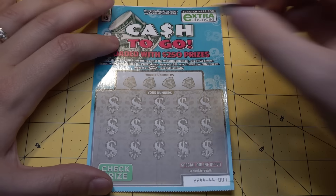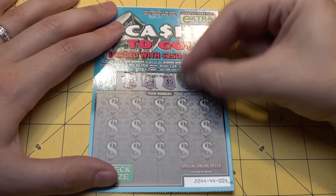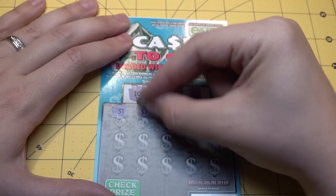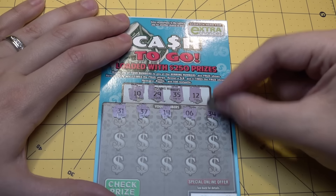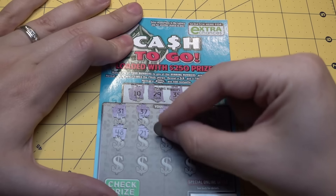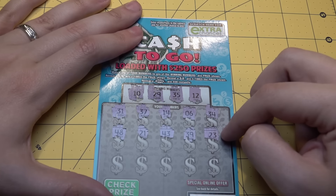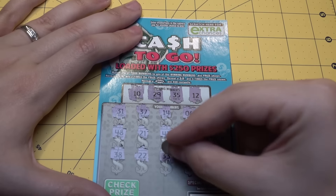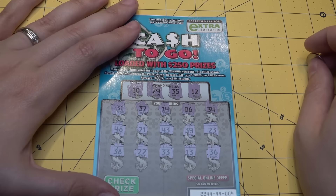We have three of these blue $5 tickets. If we can just double up on every ticket, we'll be good. Winning numbers are 10, 29, 35, and 12. Going through: 31, 37, 14, 6, 34, 48, 21, 43, 39, 38, 22, 33, 13, 36 — all losers. I thought I had it again with a 2x but it was 23. Unfortunately, this one is a loser.